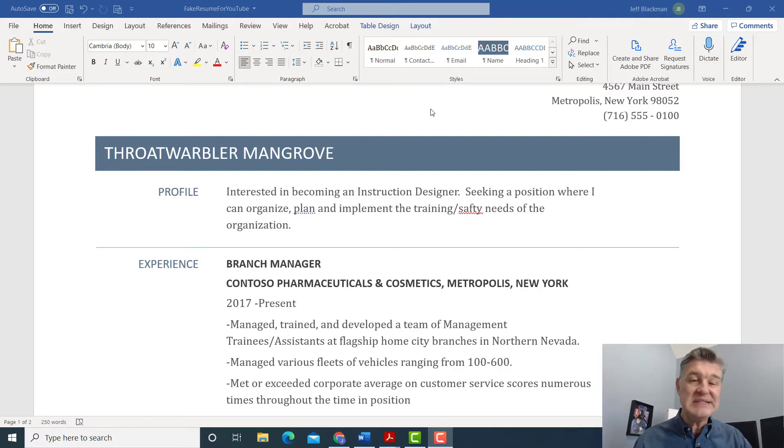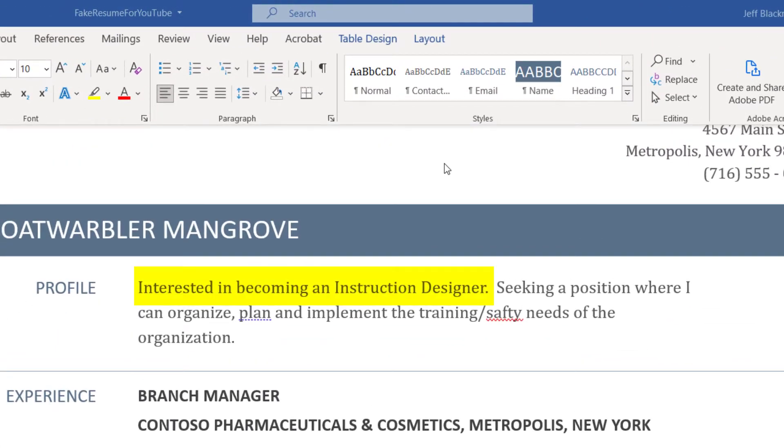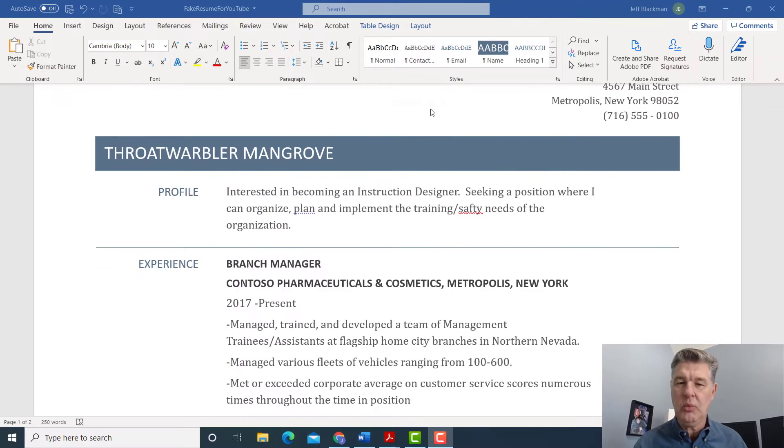Right here in the profile at the top: 'interested in becoming an instruction designer.' Right off the bat, what am I seeing? 'Instruction designer?' I've heard of instructional designer, I've heard of learning experience designer — but I've never heard of 'instruction designer.' That looks like a typo to me.